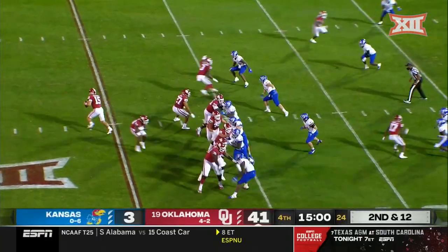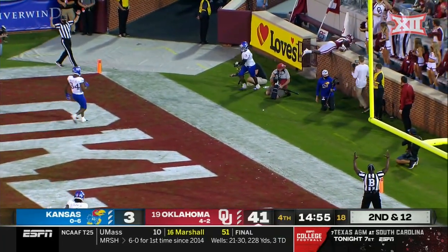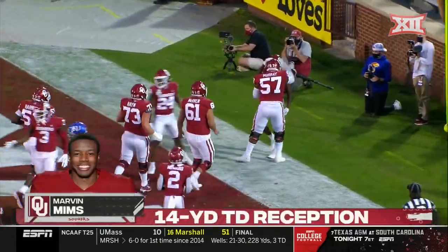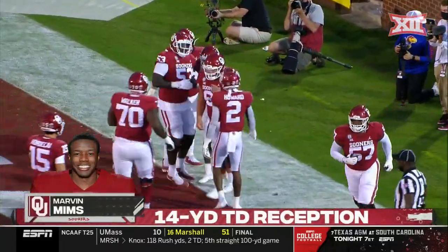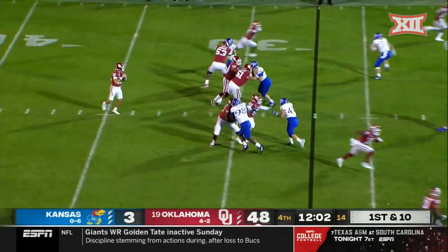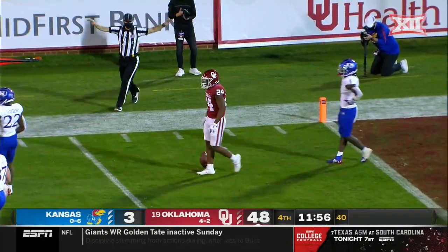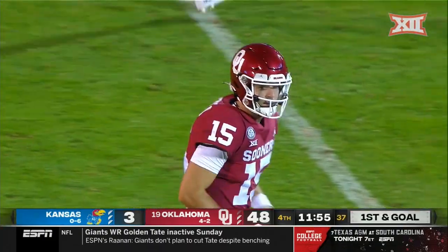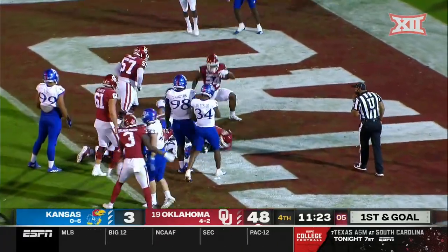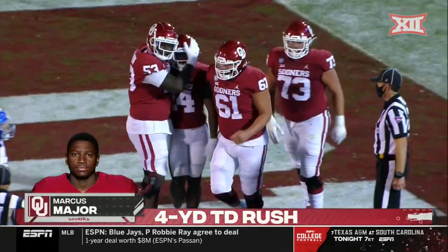Tanner Mordecai in the game, second and 12, off play action. Mordecai back at the end zone — Mims, did he stay in? He sure did. And for Marvin Mims, that is his seventh receiving touchdown — he has now tied the Oklahoma freshman record. Mordecai standing tall, fires a strike. Marcus Major hauls it in for his second catch of the season, and on first and goal Major forces his way into the end zone — second rushing touchdown for the redshirt freshman out of Oklahoma City.